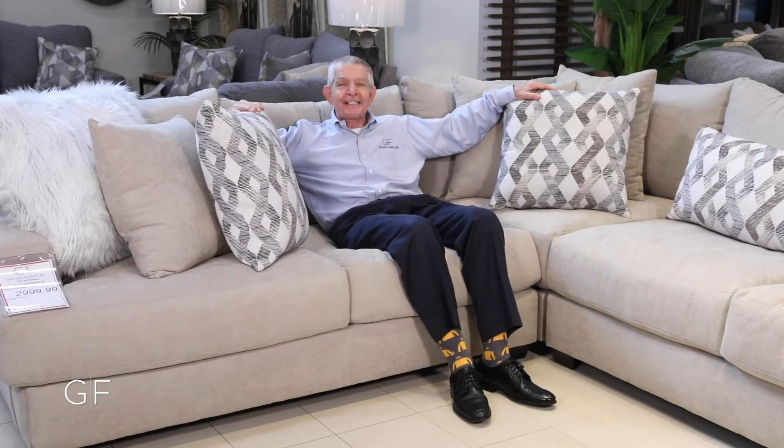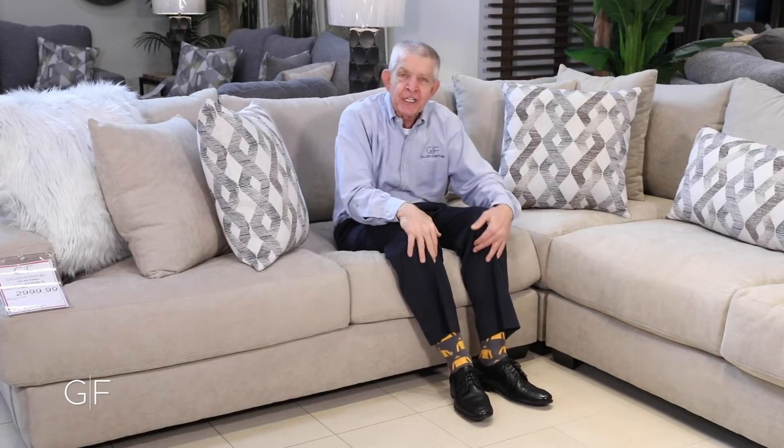Buy it online at GalwayFurniture.com. Galway Furniture delivers in three or four hours to your Houston area home today. Free delivery. We haul off your old sectional free, or buy it in-store. Galway Furniture delivers free and hauls off your replacement pieces absolutely free.